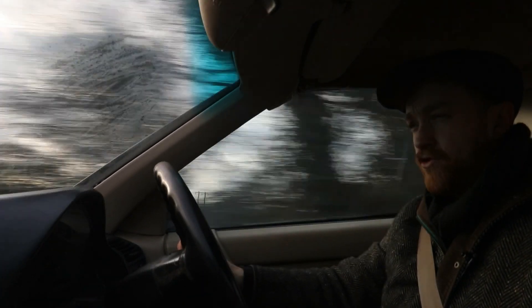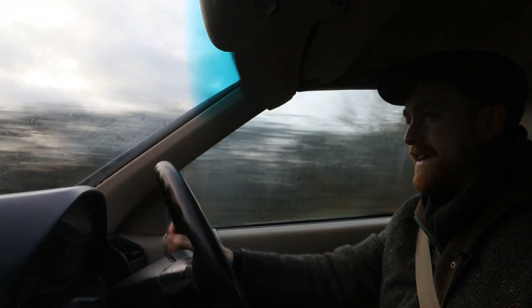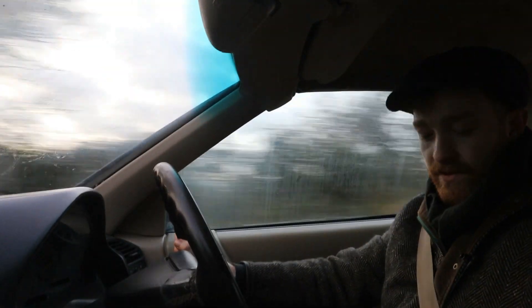It's got a great little grunt at lower revs — it's really, really nice. It's not like a V8 burble, but it's a straight six and it's a very nice sound. It just makes a nice wee rumble.